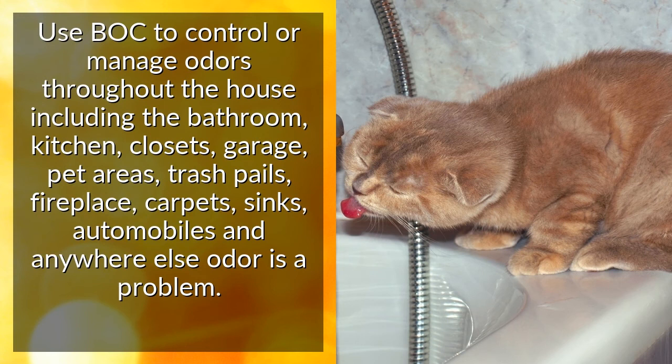Use Bak to control or manage odors throughout the house, including the bathroom, kitchen, closets, garage, pet areas, trash pails, fireplace, carpets, sinks, automobiles, and anywhere else odor is a problem.